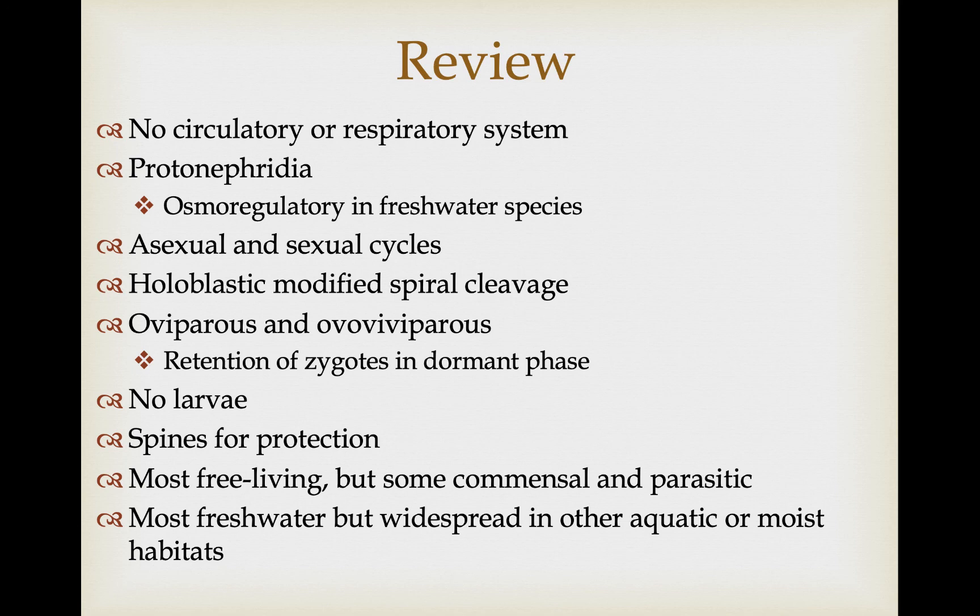Most are free-living, but we do see some commensal and parasitic species. Most are freshwater but they can be fairly widespread in other aquatic and even some moist terrestrial habitats.